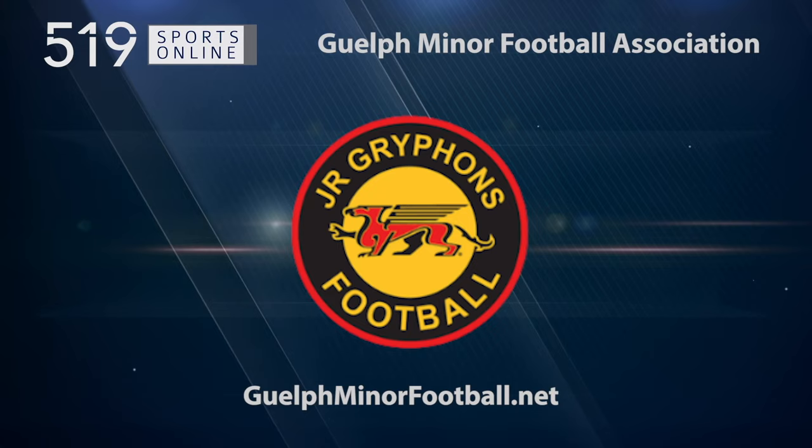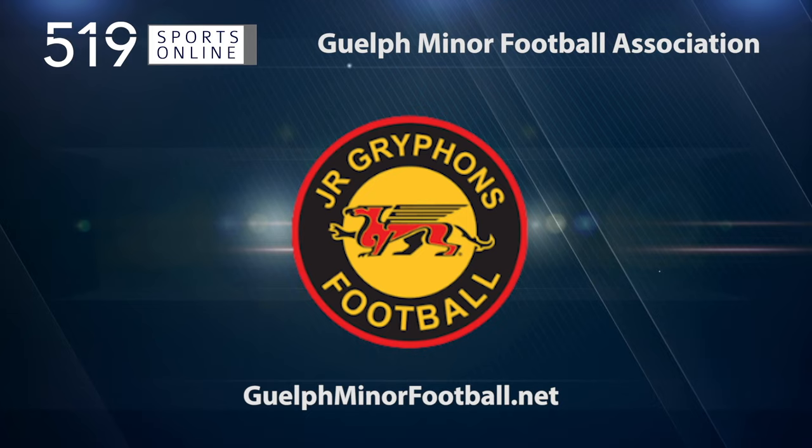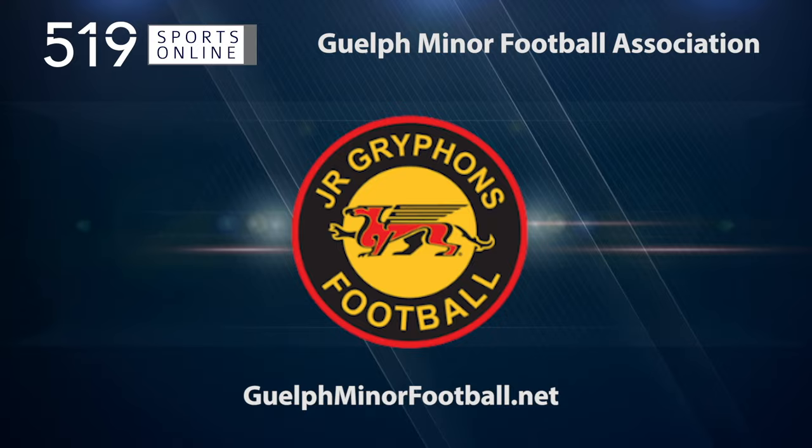This local sports report is presented by the Guelph Minor Football Association, proudly developing players in Guelph for community, high school, and youth sports football for over 25 years. Learn more about their tackle and flag programs by visiting guelphminorfootball.net.